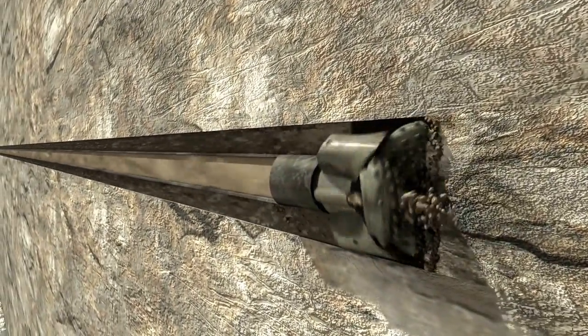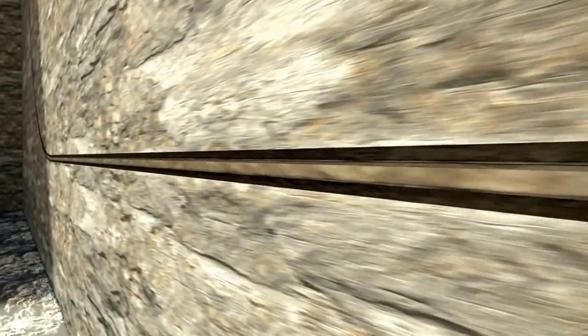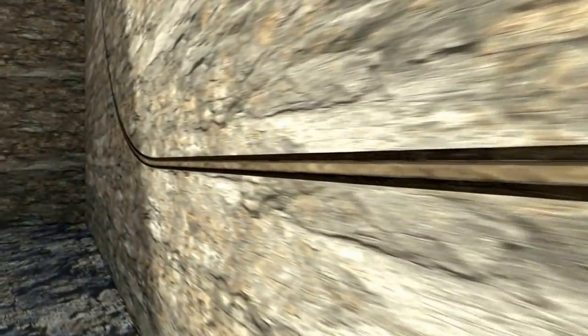As solids make their way up the annulus, they come in contact with the wellbore and drill string, creating friction. This friction on the solids creates finer particles, making it very important that the shale shaker and the centrifuge remove them as soon as possible.